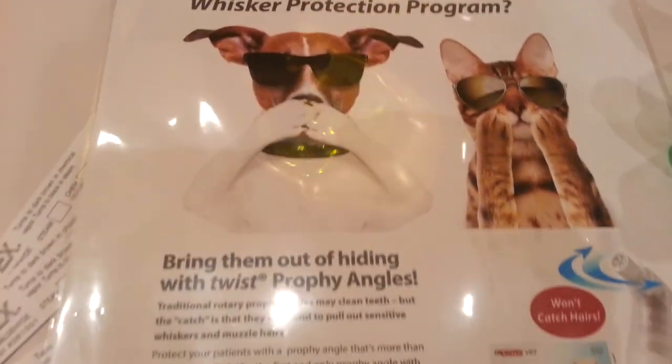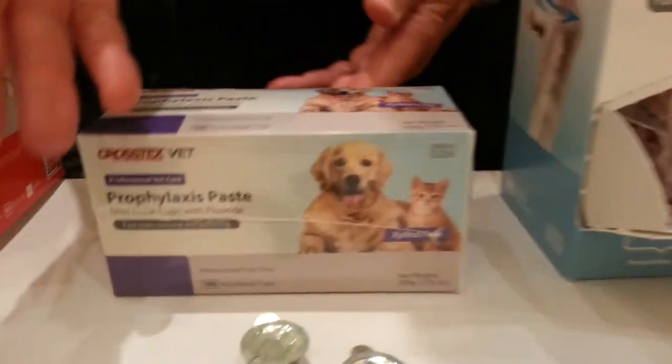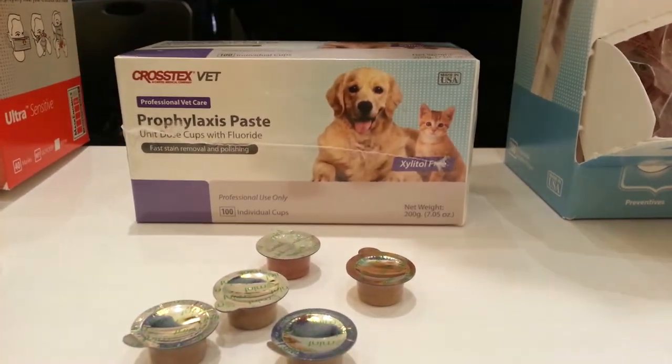Nobody else has something this sophisticated, and of course it's in stock and readily available. The complementary product is our Profi Paste, which has a different chemistry and a different formulation than other brands on the market.